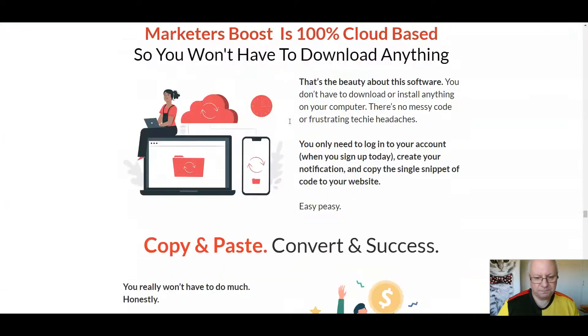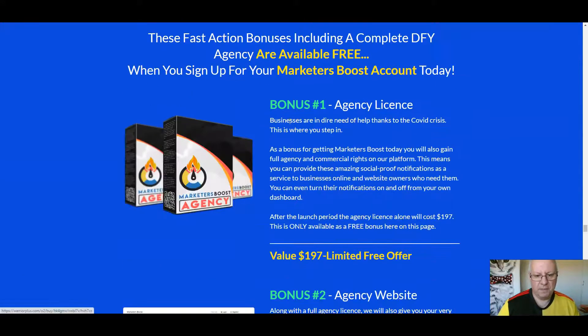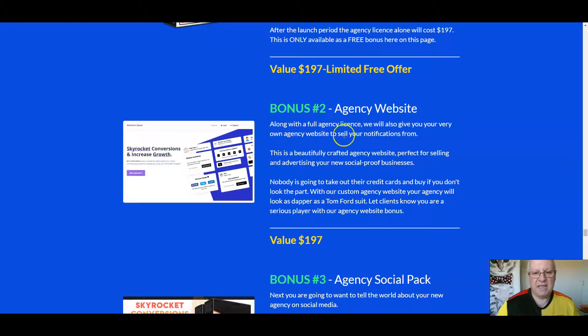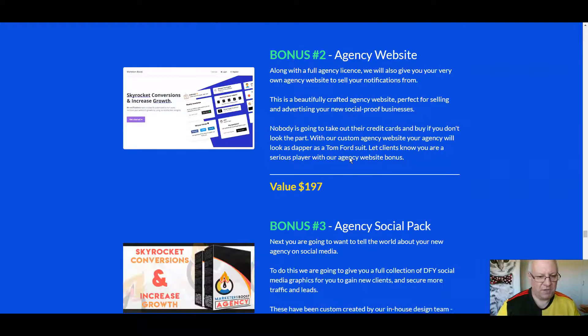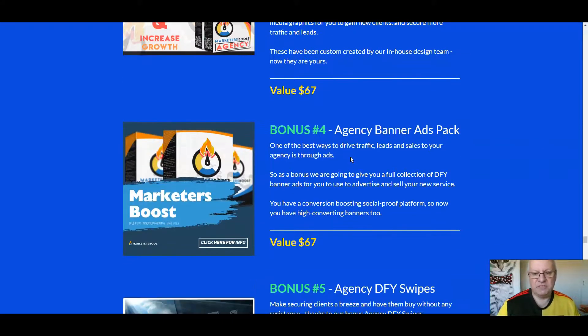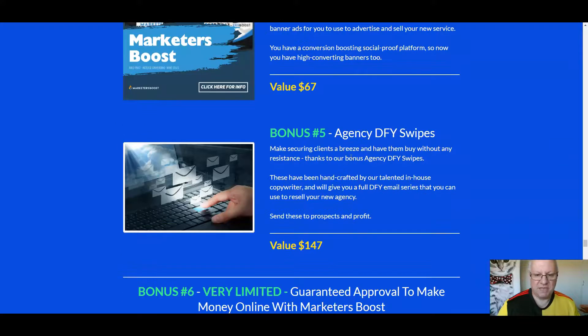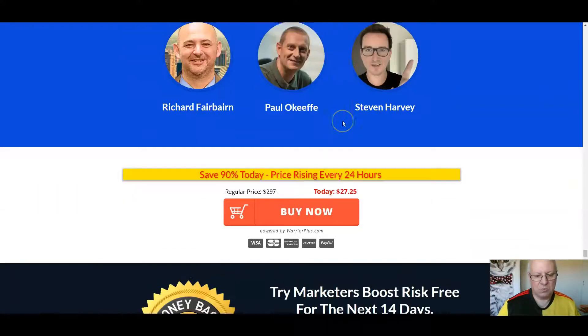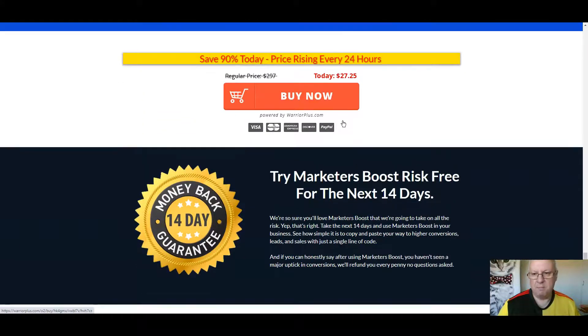Now there are some testimonials. In terms of the vendor bonuses: firstly, an agency license — businesses are in dire need of help thanks to the COVID crisis, and you'll get full agency and commercial rights. Secondly, you'll get an agency website that you can use to create your very own agency website to sell your notifications from. Bonus three is an agency social pack. Bonus four is an agency banner ads pack. Bonus five is agency done-for-you swipes. And also a very limited exclusive webinar invite. There's a 14-day money-back guarantee.